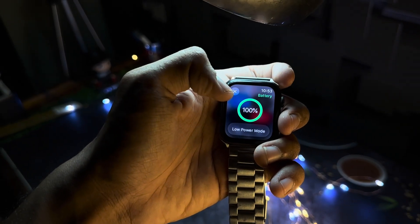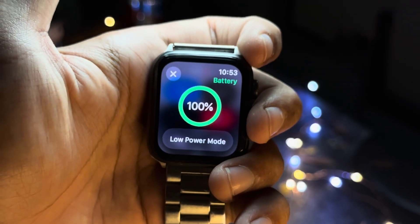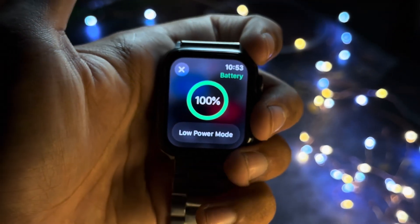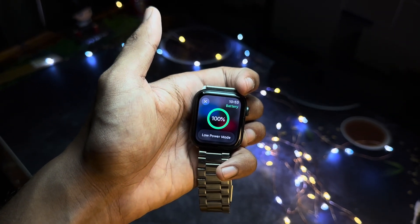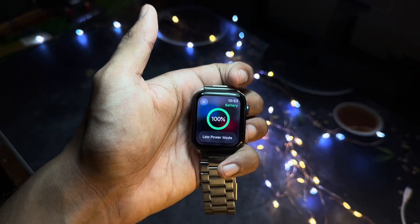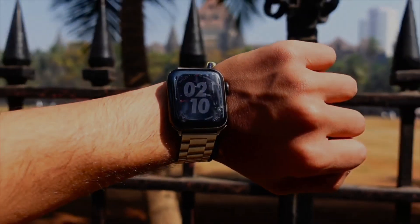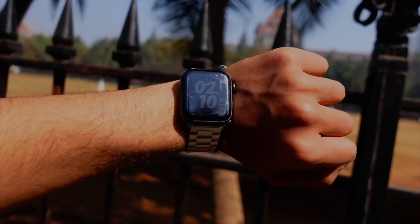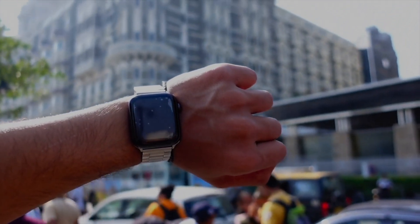Talking about WatchOS 10 Beta 8, the number one thing that is new here is the Snoopy watch face. I'm so hyped up right now because we have so many new things going on, especially the Apple event. I can't wait for the iPhone 15 Pro, Apple Watch, iOS 17, WatchOS 10, macOS — so many things are coming up.